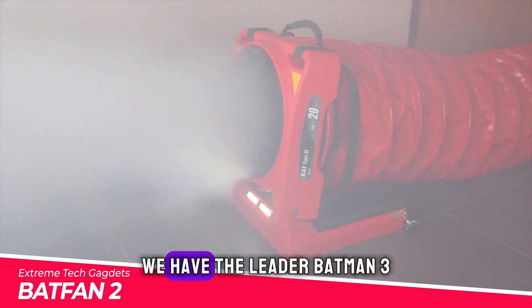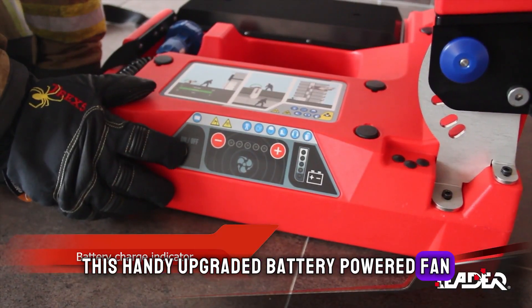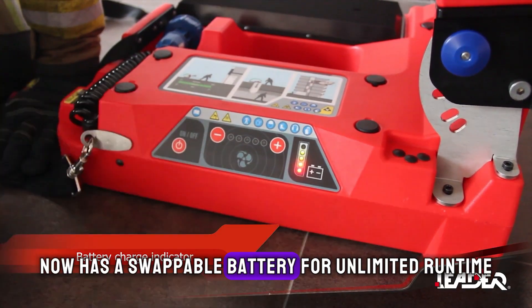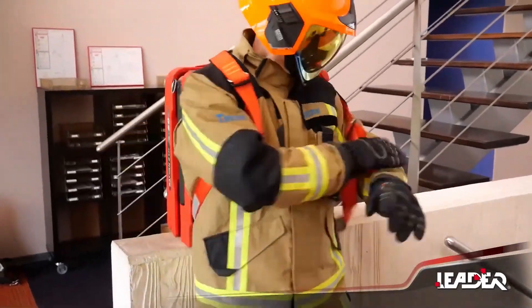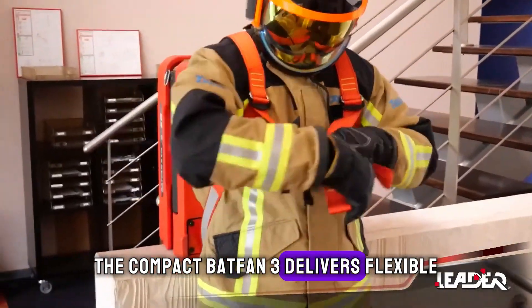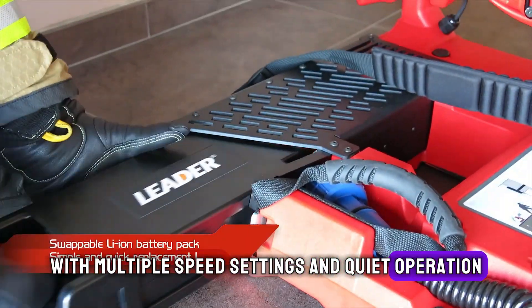Kicking things off, we have the Leader Batfan 3. This handy upgraded battery-powered fan now has a swappable battery for unlimited runtime. The compact Batfan 3 delivers flexible personal cooling on the go, with multiple speed settings and quiet operation.